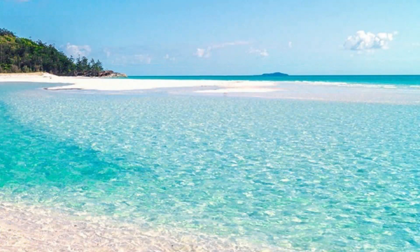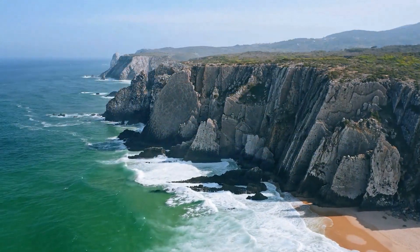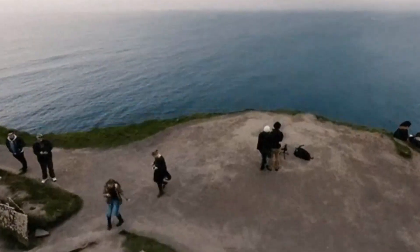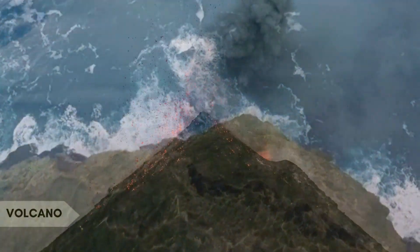A cliff is a steep, vertical or near-vertical rock face or escarpment. Interesting fact: the Cliffs of Moher in Ireland overlook the Atlantic Ocean and are a popular natural attraction offering stunning panoramic views.